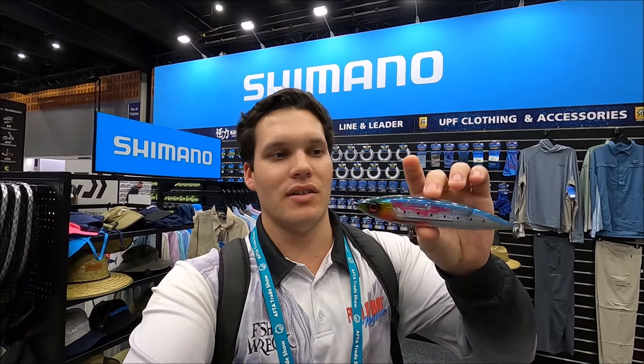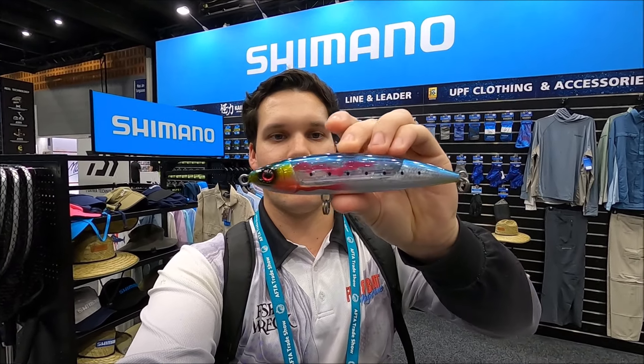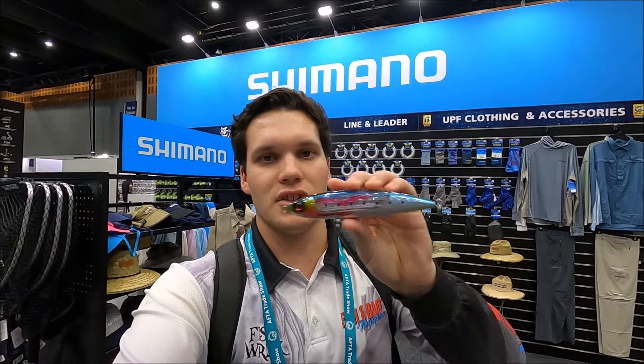So I'm at the Shimano stand at the moment. At this show there have been so many lures as far as the eye can see, but one that's really caught my eye are the new ones from Shimano. While it's just sitting still, it's got a really nice shimmer on it. There's actually a flashy sort of membrane inside that moves, and while it's on the pause it's going to look like it's shimmering — it just looks insane. Even just the profile of the stick baits looks like lollies for tuna and trevally on the flats, mackerel, all that sort of stuff.